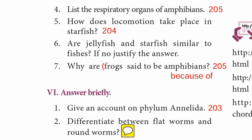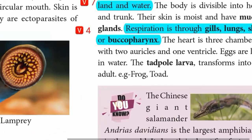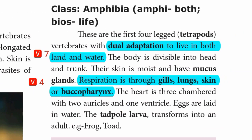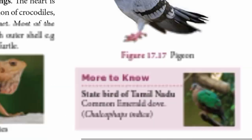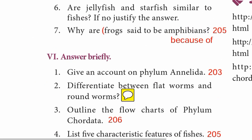Question 7: Why are frogs said to be amphibians? Page 205. Because of their dual adaptation to live in both land and water. Roman numeral VI — answer briefly — will be covered in the next video. Thank you for your support and thanks for watching.